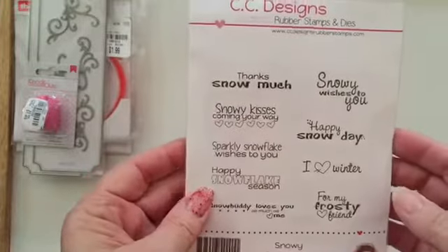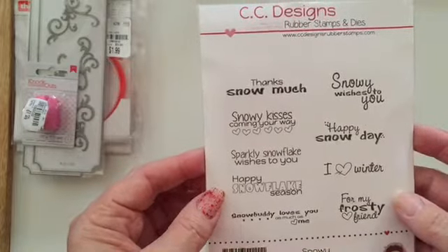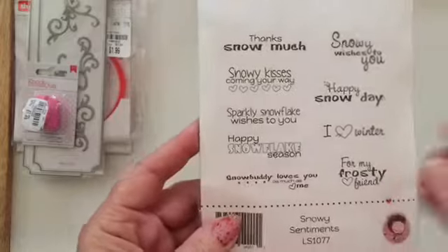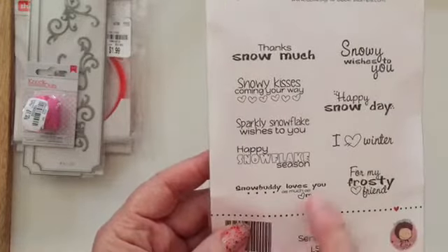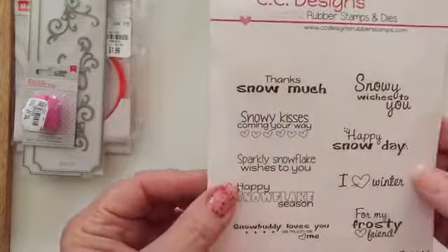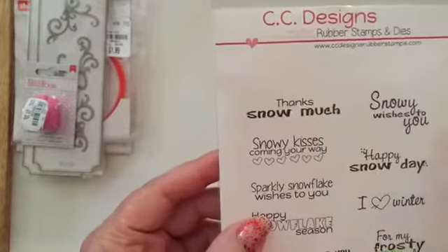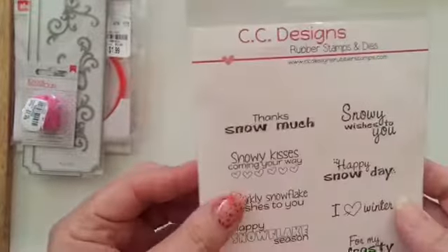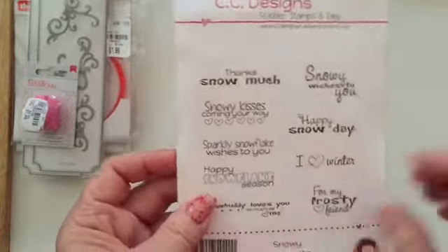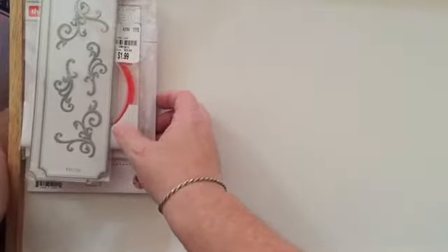I also got this, which came in the mail just before Thanksgiving. This is from Art Attack Supplies — Chi Town Tracy here on YouTube. This is a CC Designs Snowy Sentiments stamp set: 'For my frosty friend,' 'Snowbody loves you as much as me,' 'Happy snowflake season, I love winter,' 'Happy snow day,' 'Sparkly snowflake wishes to you,' 'Snowy kisses coming your way,' 'Snowy wishes to you.' I believe this was like maybe $10. You can check Tracy out over at Art Attack Supplies — she is running a Black Friday sale, so go check her specials out also.